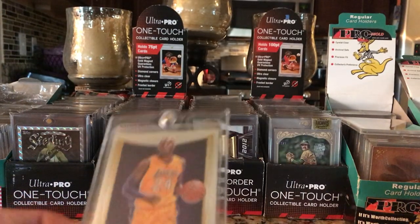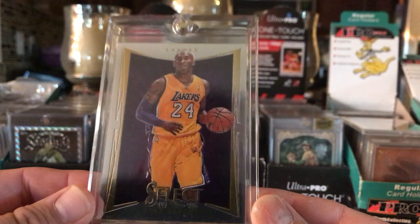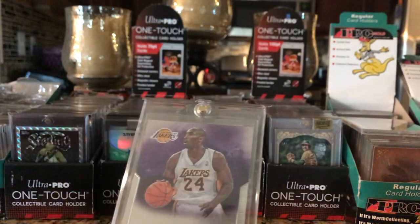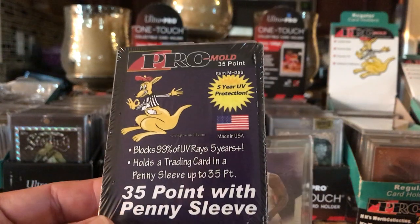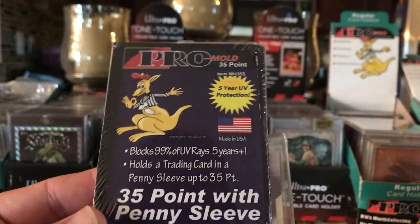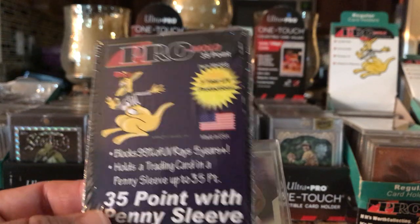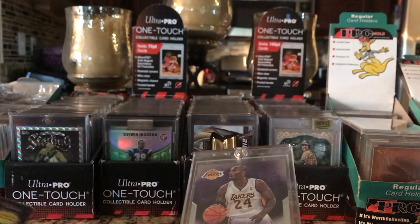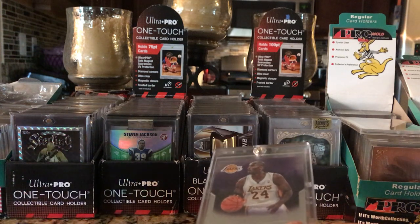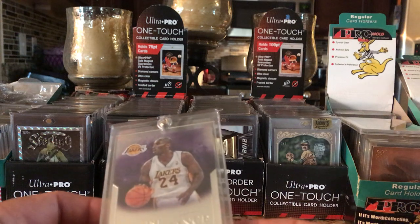I'm going to show you some cards I put in these ProMold magnetic one-touches with penny sleeve. Got the Hopkins, the Kobe Select - these are all in penny sleeves inside the magnetic one-touch. One thing to note: even though this says 35-point, it will not fit in a Superior Fit 35-point sleeve. I was trying to put them in and they were tearing the edges of the Superior Fit 35-point sleeves, which were actually made for Ultra Pro.